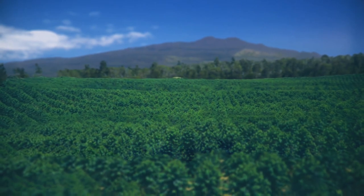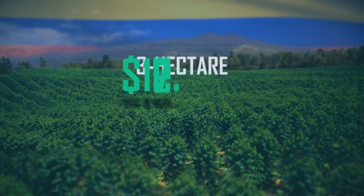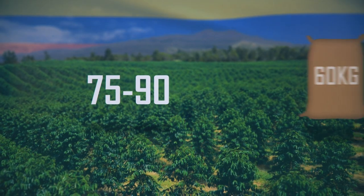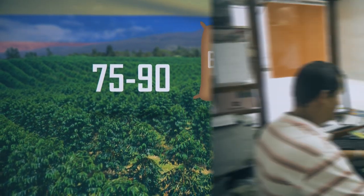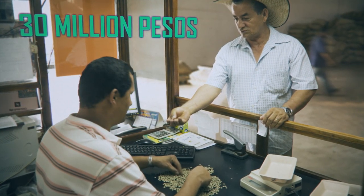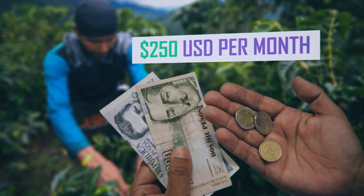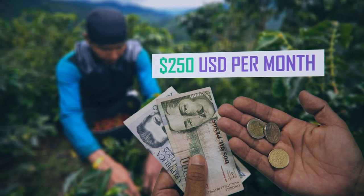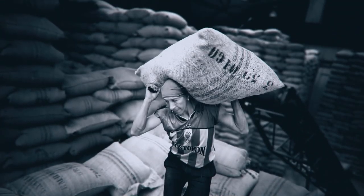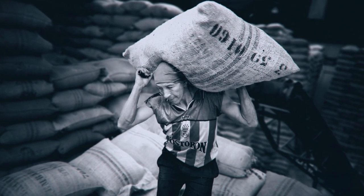An average 3-hectare Colombian farm, that costs about $15,000 to maintain, can produce about 75 to 90 of those 60kg bags per year. They can sell them for 30 million Colombian pesos, which, when you convert into dollars, amounts to less than $10,000. Even at the current Colombian minimum wage, the commodity price of coffee is too low to sustain both the farmers and the laborers who work in the fields, which is why you often hear about forced labor and modern slavery being uncovered at the more unethical farms out there.